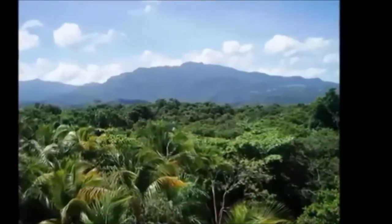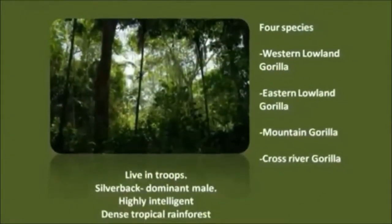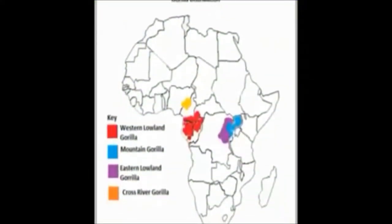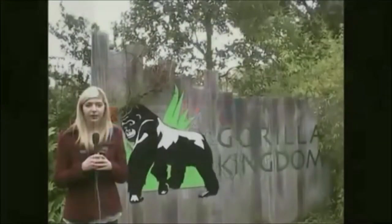They are ground-dwelling animals that live in the dense tropical rainforest. There are four species. This map shows the distribution of gorillas in Africa, ranging from Rwanda, Uganda, Cameroon and Nigeria.